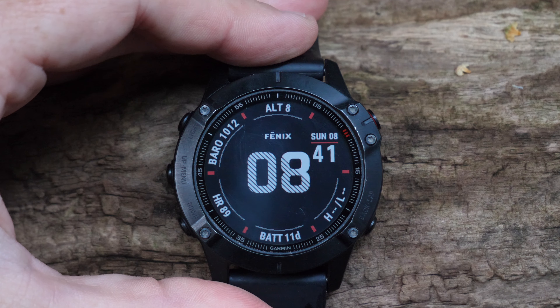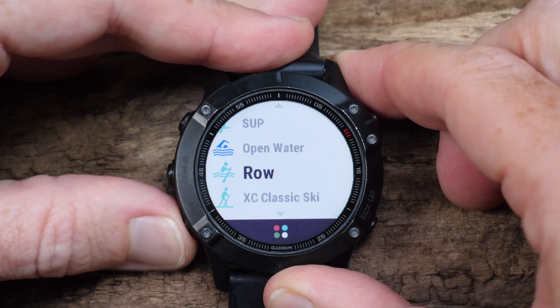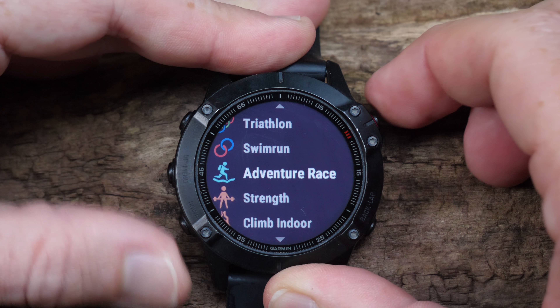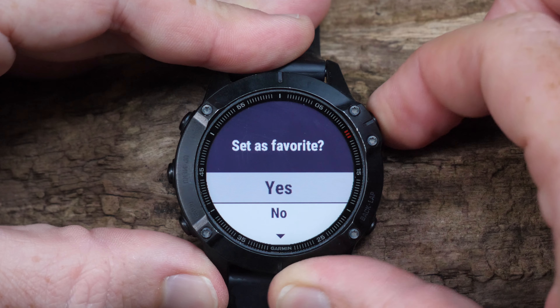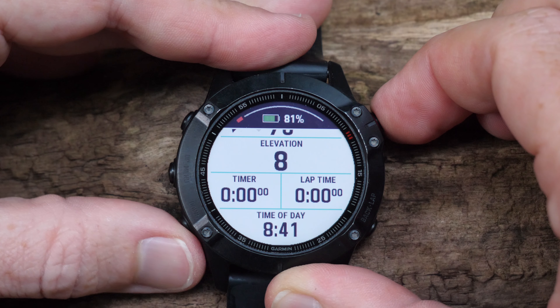So let me show you how this works. Here we are on the watch itself. The first time you get into this, you need to add it to your sport profile. You go down into the sport list all the way down to the bottom where you'll see the add option. Keep going — add right there. And then you'll find the adventure race option right there. Tap that. You can choose to set it as a favorite if you want to, and then it shows up in your sport list. Select it, and now you're in the adventure race option.